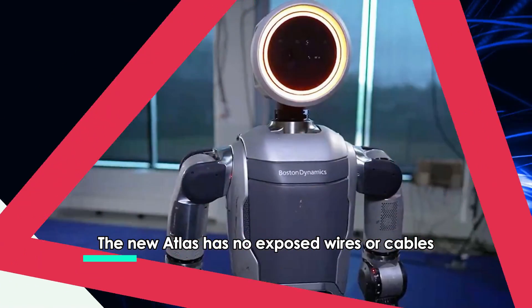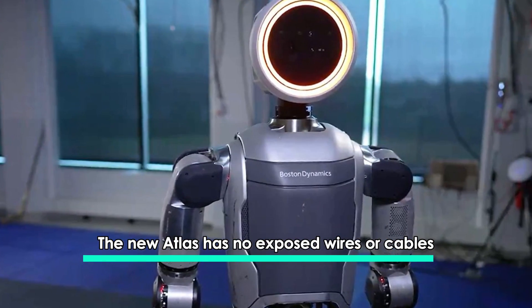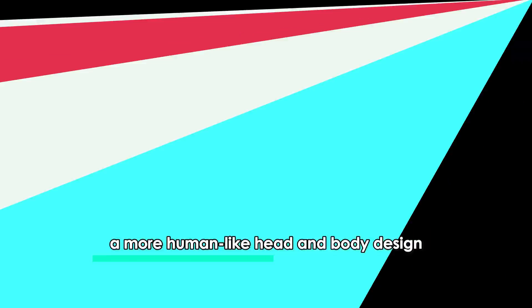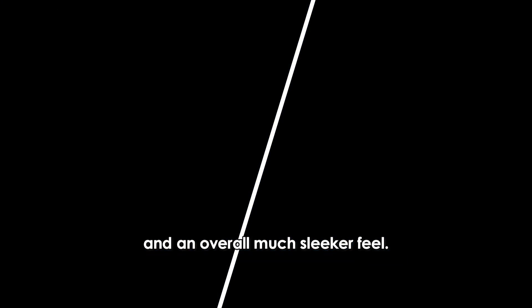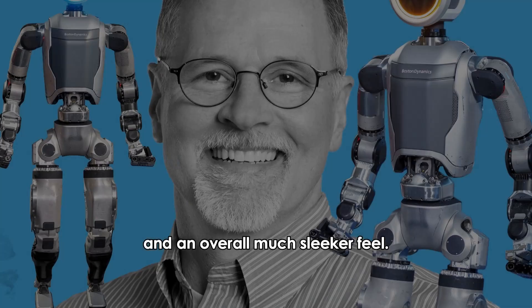The new Atlas has no exposed wires or cables, a more human-like head and body design, where the head is a large ring light, and an overall much slicker feel, though movement is still a bit clunky.